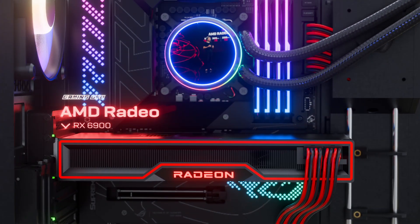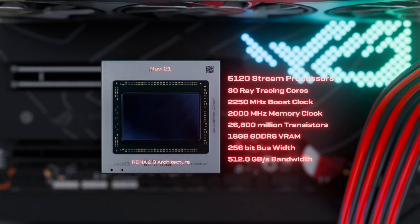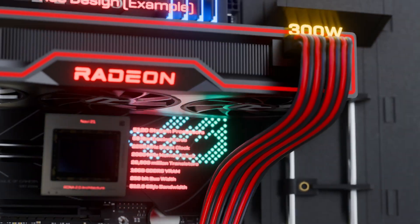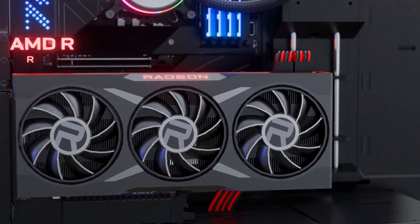I'm so excited to share with you, for the very first time, the AMD Radeon RX 6900 XT. The 6900 XT combines 80 compute units with a 2.25 GHz boost clock. With 16 GB of graphics memory, the 6900 XT is ready for the most demanding next-gen games.